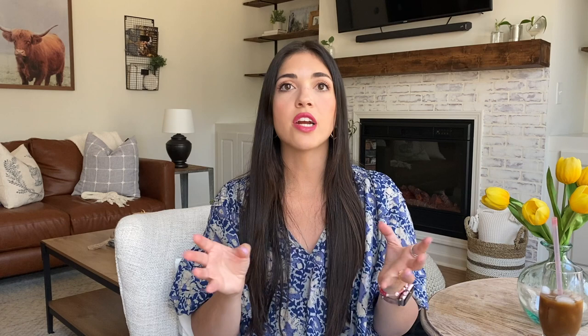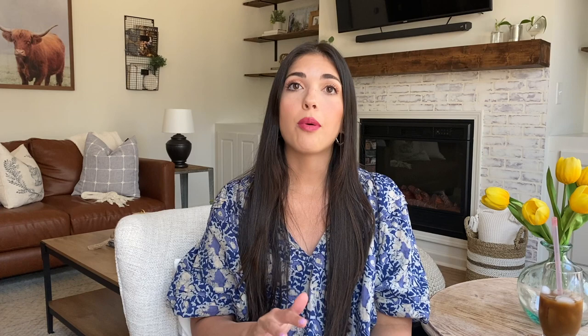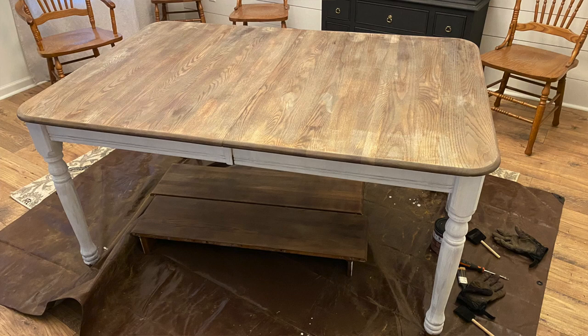But it had that orangey kind of stain that's a little dated and not really my style. I loved the shape of it though — that farmhouse character, four posts without a thing in the middle, and the chairs were the exact style I like. The chairs and the base of the table were no big deal — I just chalk painted them with Rustoleum Linen White, super easy. But the top of the table I wanted to be stained wood, so I had to strip the top with Citrus Strip to get all that gunk off.